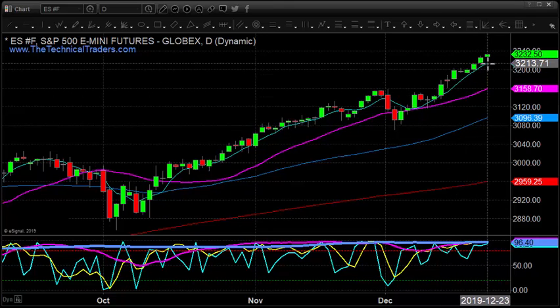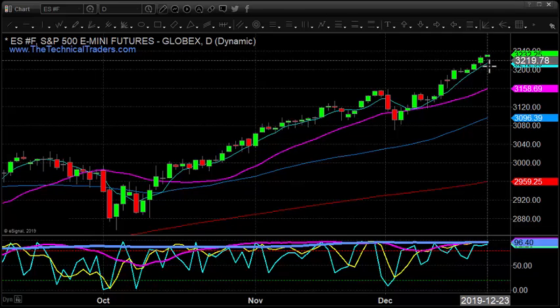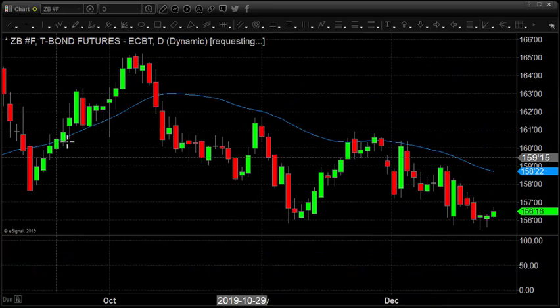We're into this holiday kind of push now. Volume should be relatively light, which favors higher prices. We're going to let the market keep doing its thing — we are long and we're just letting it continue to go higher.